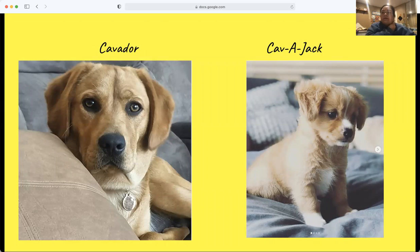The next one I'm going to be talking about is the Cavajack. The Cavajack is a crossbreed between the Jack Russell Terrier and a CKCS. This is a great dog for the family and they are well-behaved. By combining both breeds, you're getting a dog that's going to be affectionate, loyal, playful, and sociable.